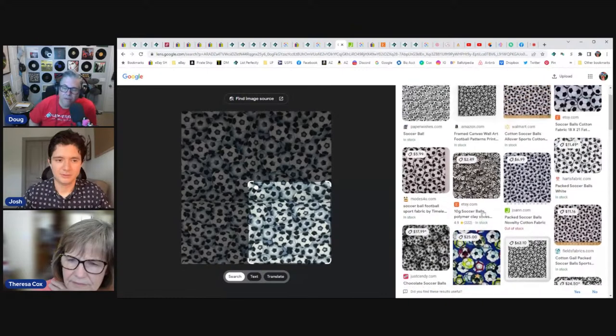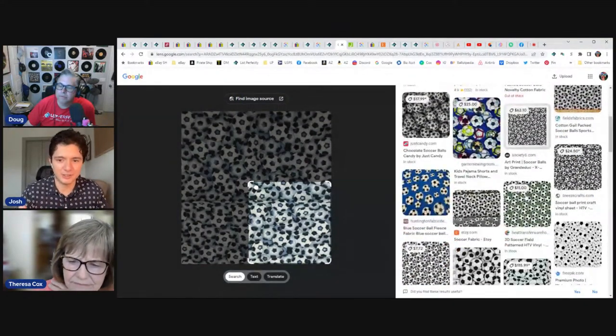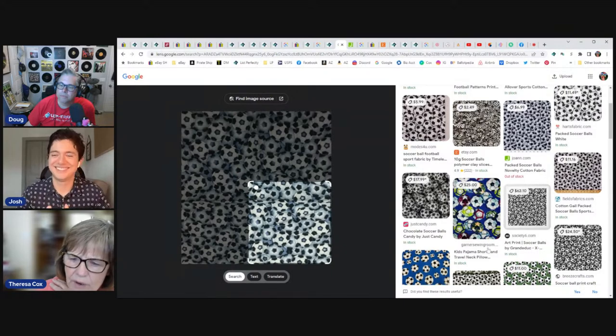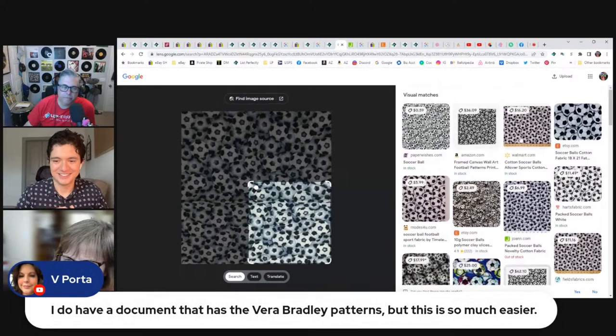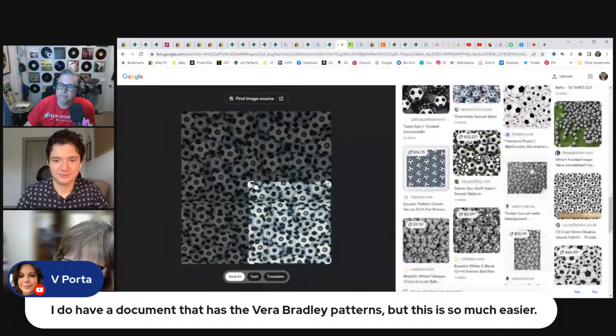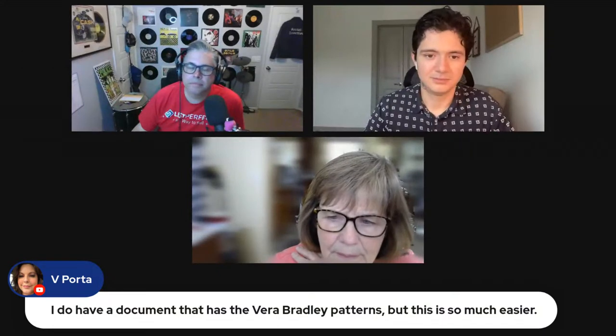A key part of listing optimization people don't think about: looking at other listings, your competitors, and marketplaces beyond the common ones — and you can do all of that from the Google Lens results. Theresa notes she looks not just at titles and prices but at which platforms items are being sold on, so she knows to make sure she's listed on both eBay and Etsy. She also noticed some of her fabric sells on Poshmark — it started as an error but items were selling, so she needs to get back to listing fabric there.